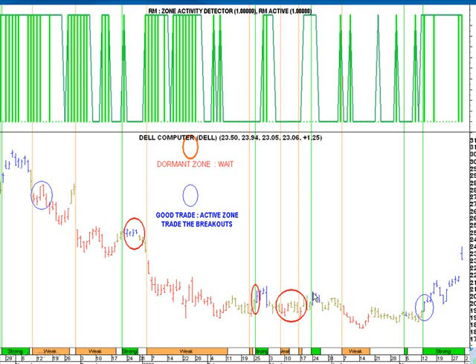Now, this blue bar over here is interesting, because now you have at least the zone detector positive, which means, while you may not be hyperactive, you're at least active. In an active zone, you could definitely put on some trades above the high.